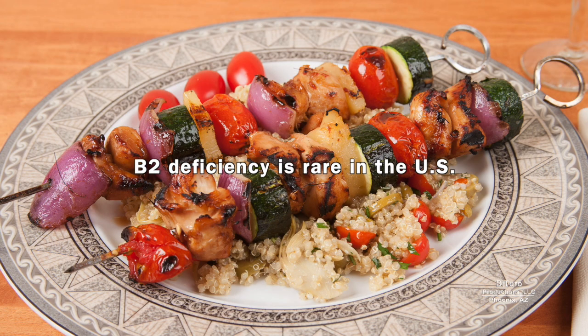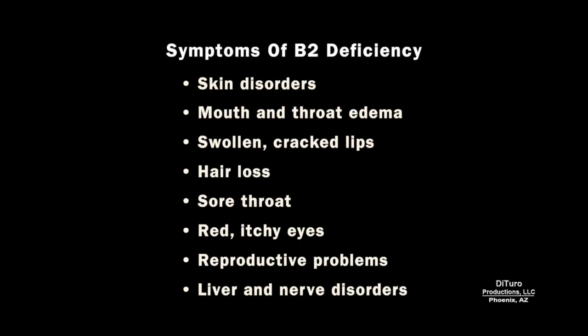B2 deficiency is rare in the US. Symptoms include skin disorders, mouth and throat edema, swollen cracked lips, hair loss, sore throat, red itchy eyes, reproductive problems, and liver and nerve disorders.